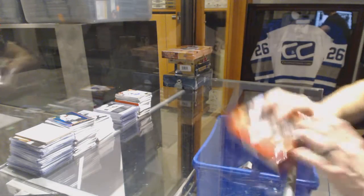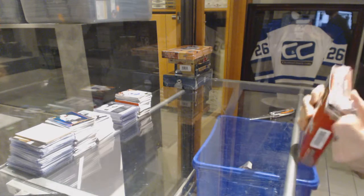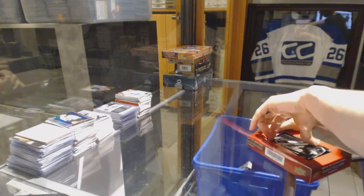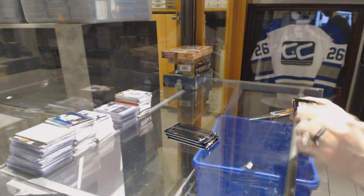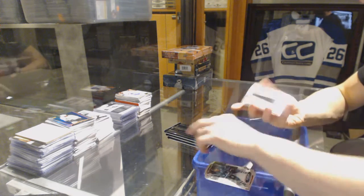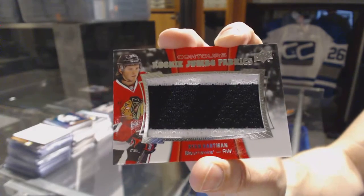Alright, continuing on. C&C group break number 6631. We're on to the 15-16 Contours and 16-17 Series 1. We've got a rookie jumbo fabrics for the Chicago Blackhawks, Ryan Hartman.